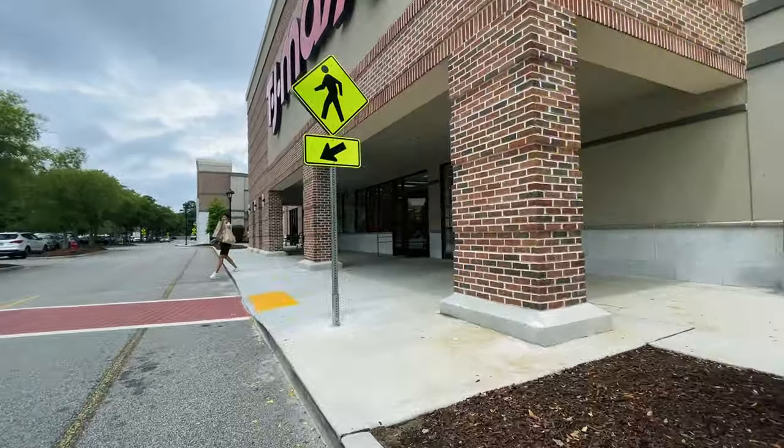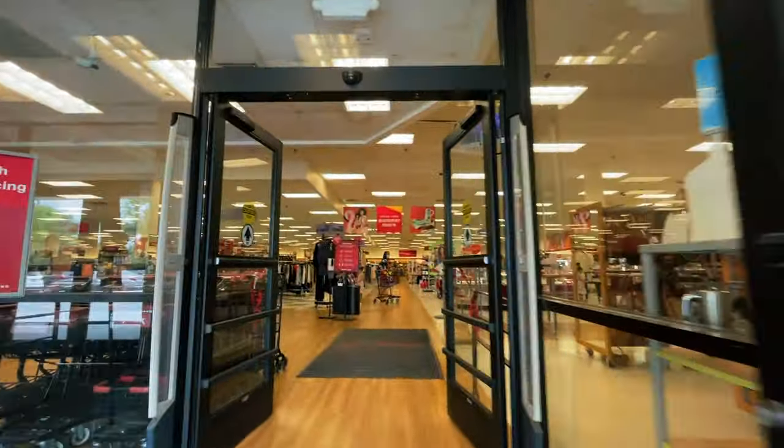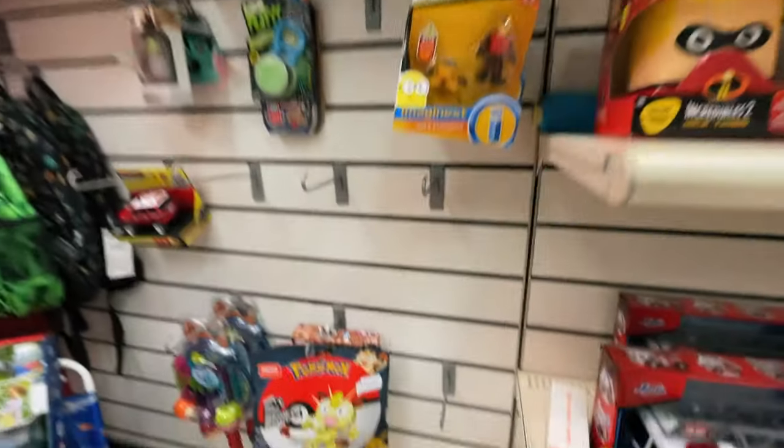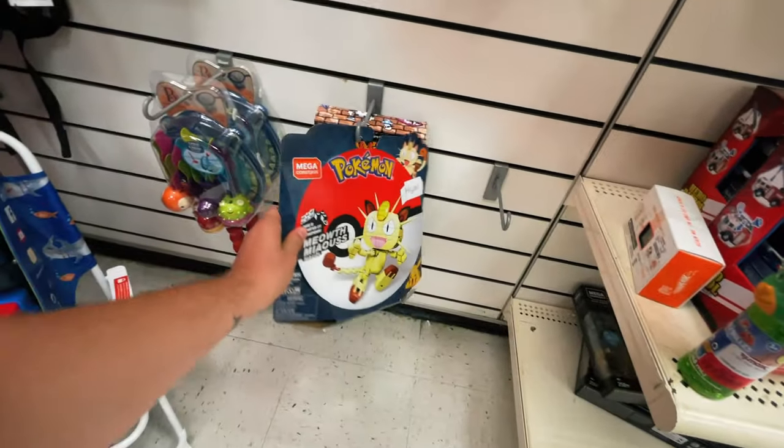Nope, didn't find anything at Five Below. You see that there is a TJ Maxx over here — I don't know if they ever have anything, but let's check it out. Well, the lady said that they had a few on clearance but no more. I hope you guys get some benefit out of seeing what's in stock at these different stores, even though I'm not necessarily getting anything from these. I do still hope that I can find something.